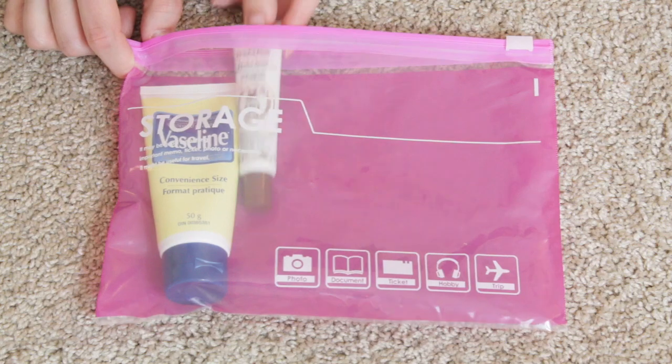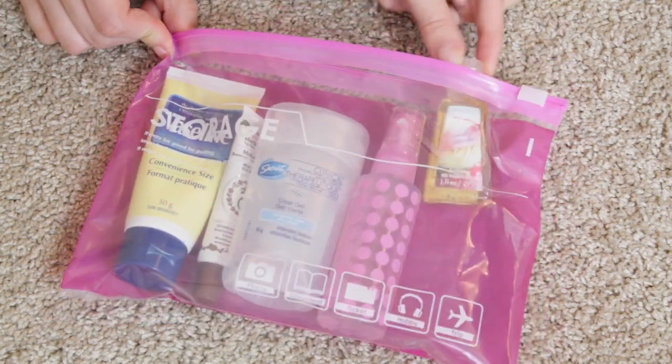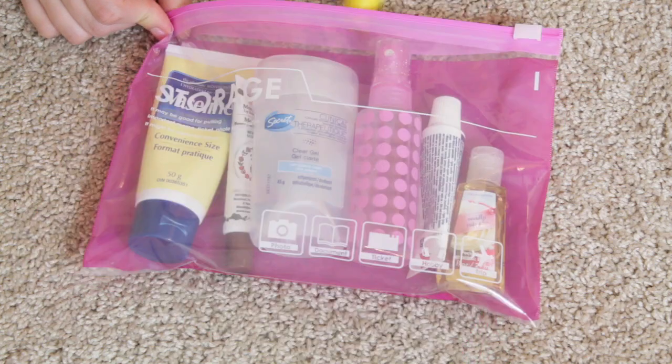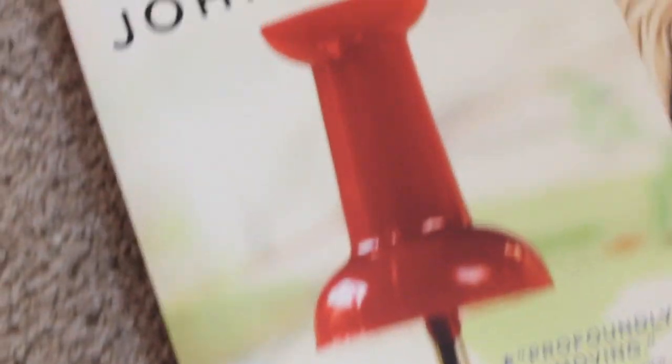Just in case you've never been on a plane before, this is super important to get through security quickly. You have to have all of your liquids, creams, and pastes in a quart-sized clear plastic zip-top bag. This is going to make it super easy to get through security.